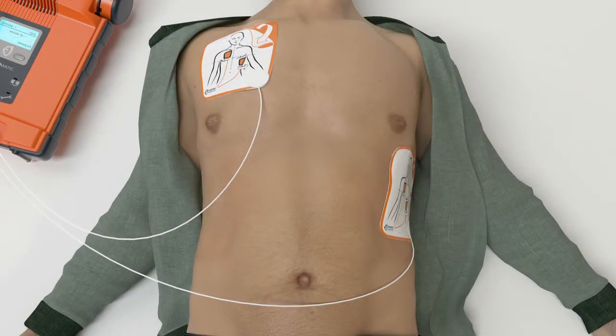The G5 determines if a second shock is needed and automatically escalates the energy. It is the first AED that can quickly deliver this higher energy shock, typically in 10 seconds or less.